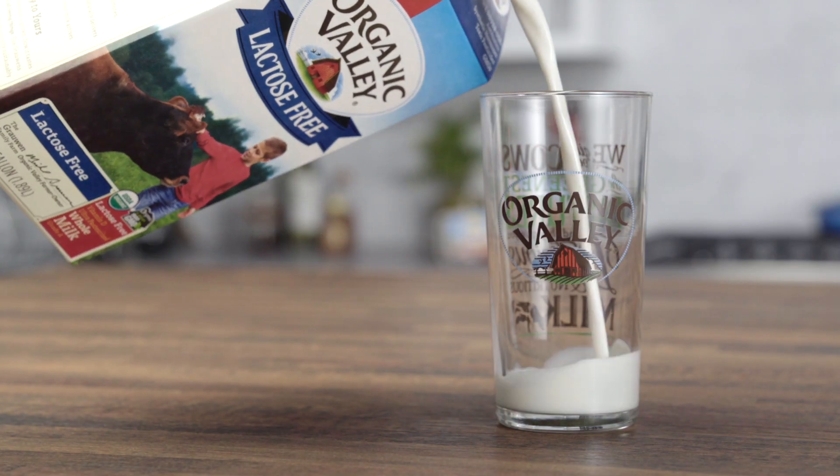Organic Valley's lactose-free milk is identical to our organic milk, just without the lactose, so more people can enjoy it.